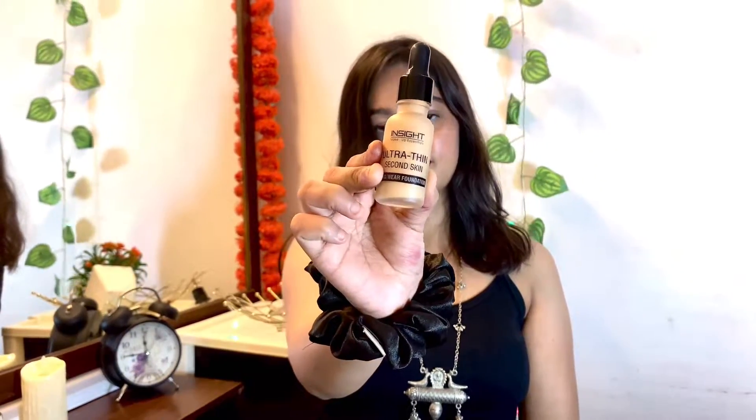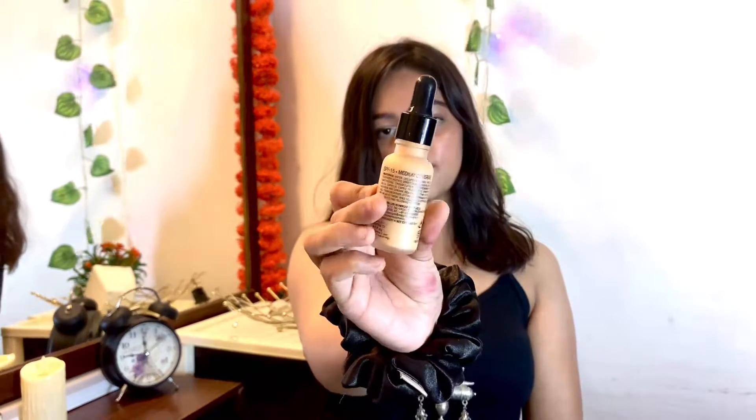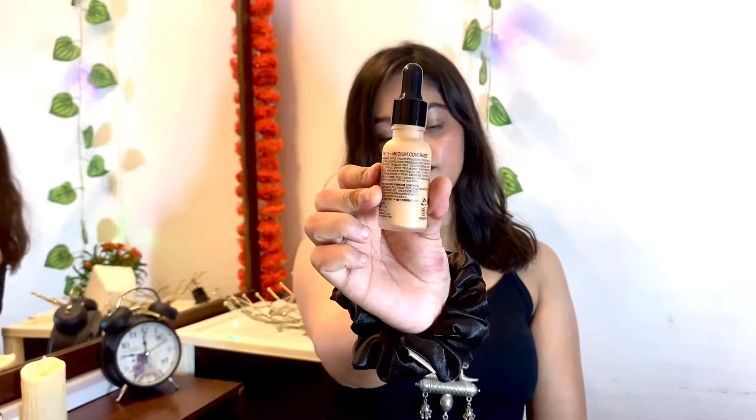You can wear it to a party or wedding season. This foundation I am personally really liking — I have used it a lot. This was my first foundation and it is very good. It is worth the money, so you can buy it.